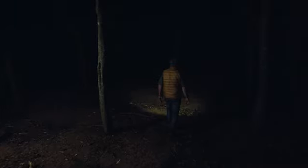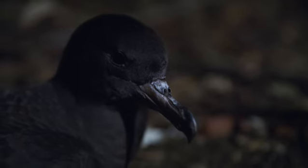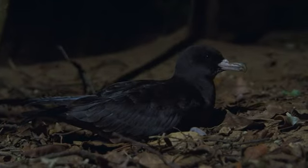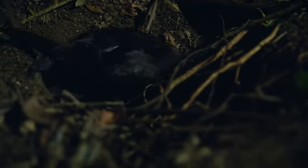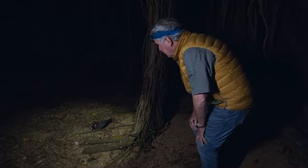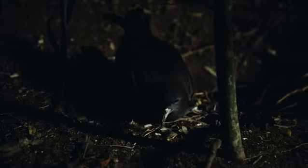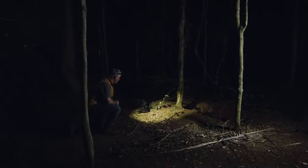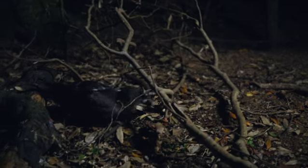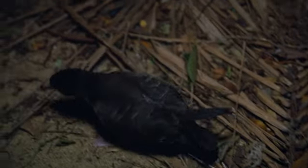Just before dawn, we head into a flesh-footed shearwater colony. Ian has been studying this colony for nearly 20 years. These birds have flown around 7,000 kilometres from their feeding grounds in the sea off Japan, and they come back every year to nest in their burrows here on the island. They leave the island before sunrise, go out feeding well away from the island, and in the evening come back to prepare their burrow, courting and bonding. This annual cycle of breeding and migrating has been going on for tens of thousands of years, long before Lord Howe Island was discovered or known about.